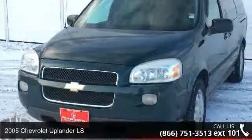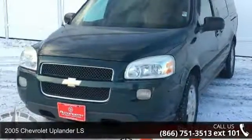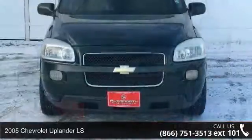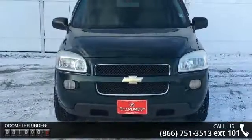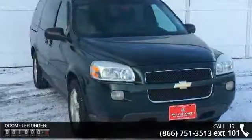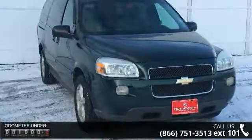Step into the 2005 Chevrolet Uplander LS. If you are looking for a first-rate auto, this one could be yours today. This vehicle comes with a reliable six-cylinder engine, connected to a smooth shifting automatic transmission.